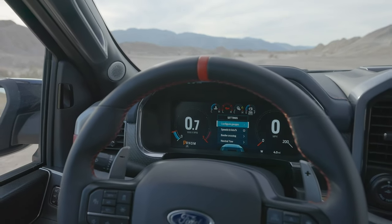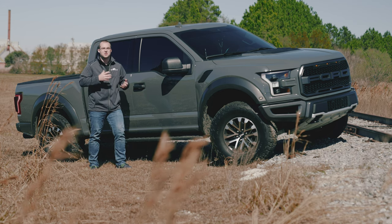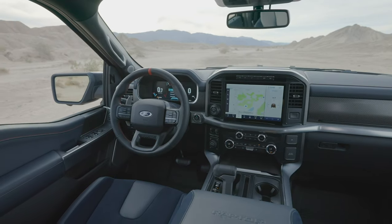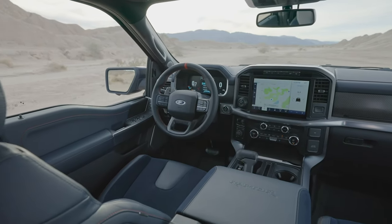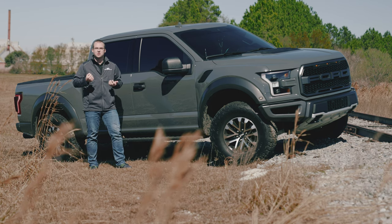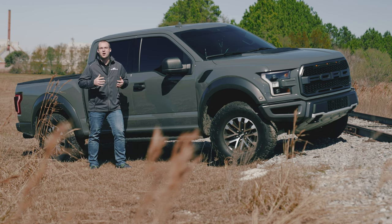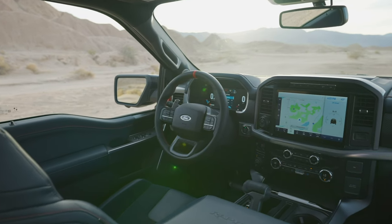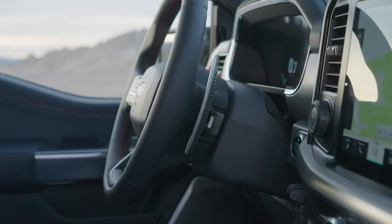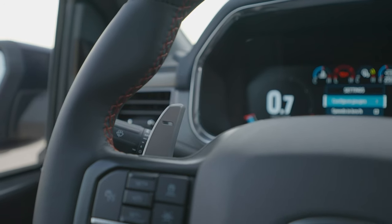Similar to what we saw in the Bronco Sport, the branding inside the Raptor — specifically in the font and a lot of the menus on the center screen and gauge cluster — all match that Raptor branding. Another Easter egg is that they have a little American flag on either side of the dashboard when you open the door. With the Raptor, they take that to the next level and make that flag red, which ties in with the signature center line on the Raptor steering wheel and the red accents throughout the interior. And just like the outgoing second gen Raptor, you get aluminum paddle shifters on either side of the steering wheel.